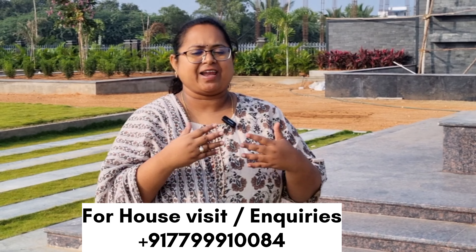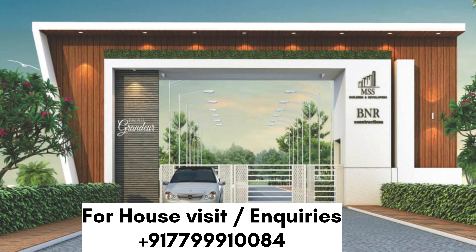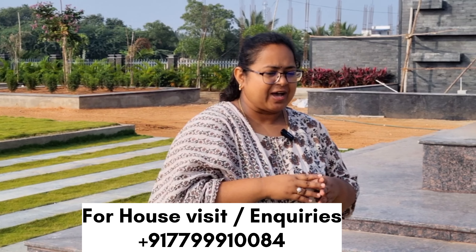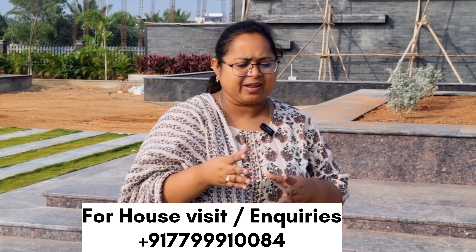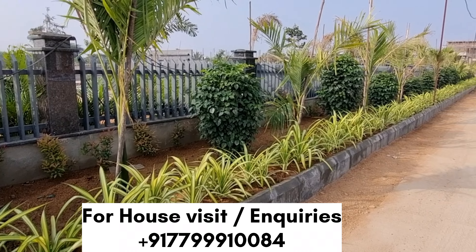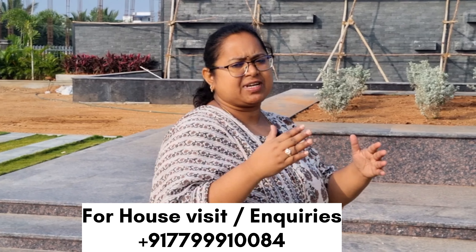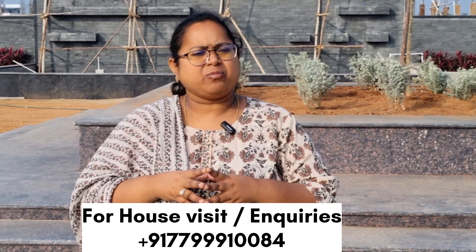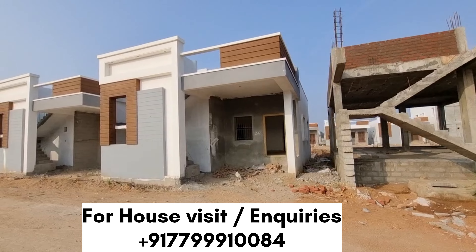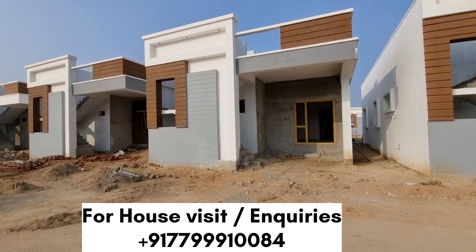There are 3BHK duplex houses available. There are many highlights — 3BHKs and 4BHKs are available, with 4 houses total.